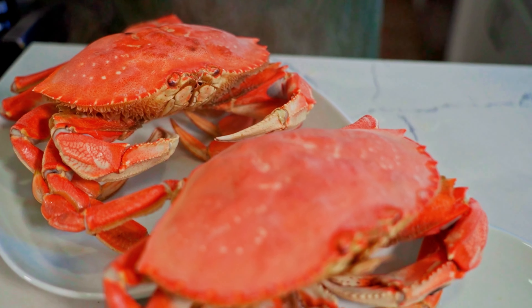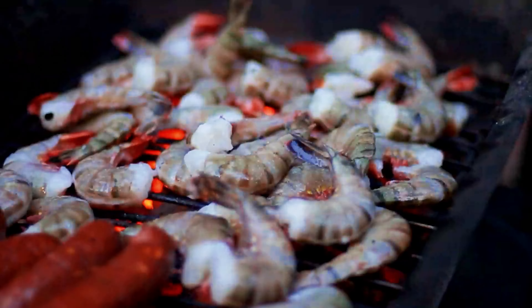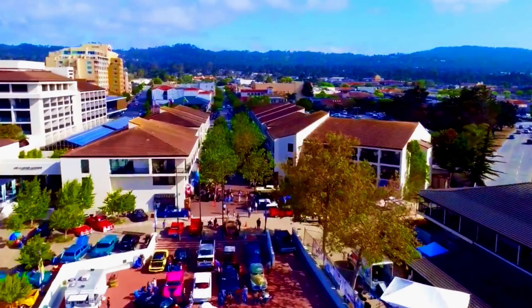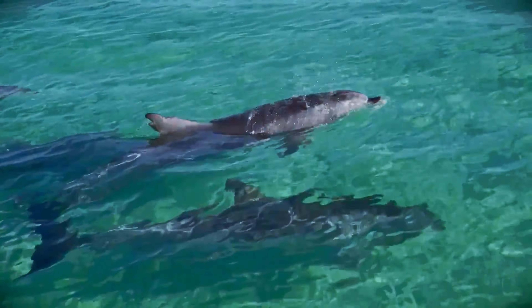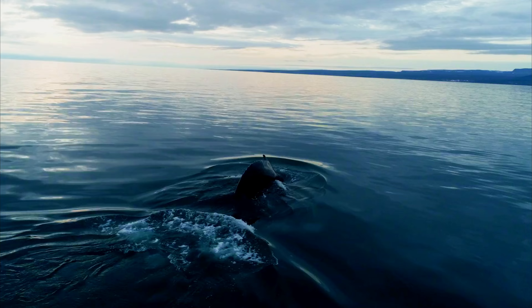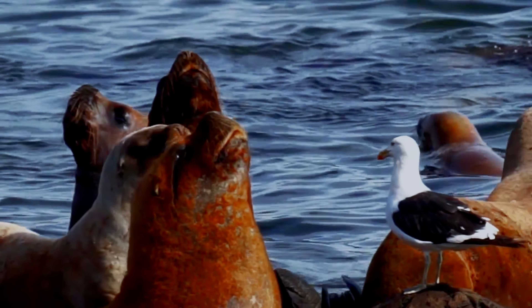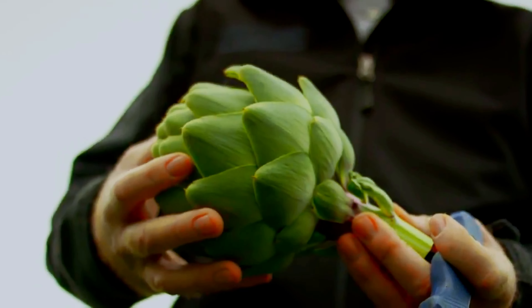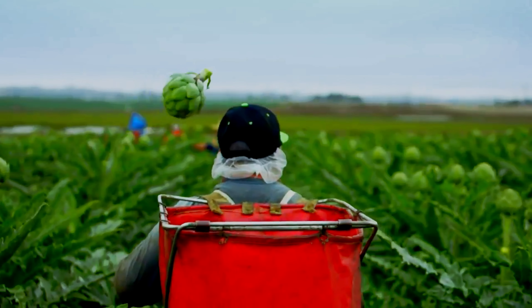Old Fisherman's Wharf, near Cannery Row, offers a charming waterfront experience. With panoramic views of the bay and opportunities to observe harbour seals, it's a popular destination. The wharf is known for its fresh seafood, offering a variety of dining options. Visitors can enjoy casual meals or upscale cuisine, with many restaurants specialising in local seafood, including the famous clam chowder.